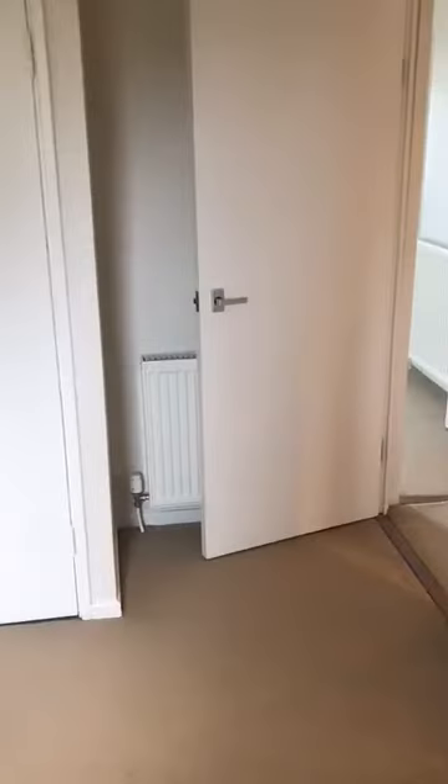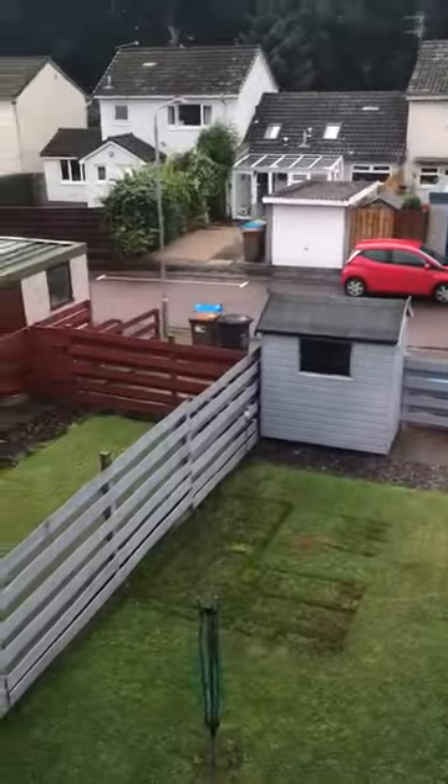Bedroom one, back facing. Some cupboard space. You can also get back driveway area as well, with windows on street parking up front.